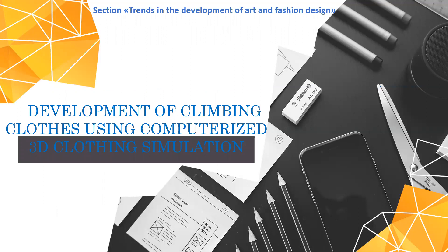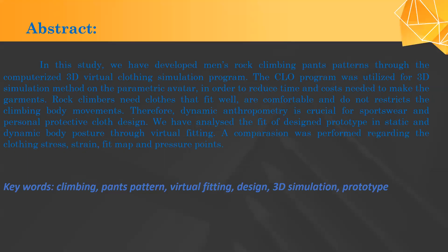We have developed patterns for men's rock climbing pants using the Cloud3D program. In order to reduce time and costs needed to make the garment, a parametric avatar was utilized. Rock climbers need clothes that fit well, are comfortable, and do not restrict the specific climbing body movements. We have analyzed the fit of the design prototype in static and dynamic body posture through virtual fitting based on clothing stress, strength, fit map, and pressure points.